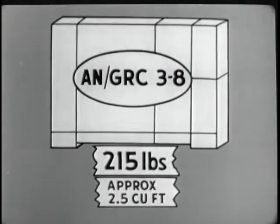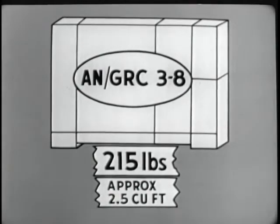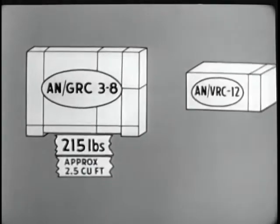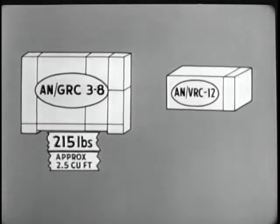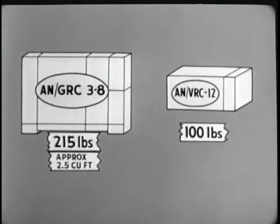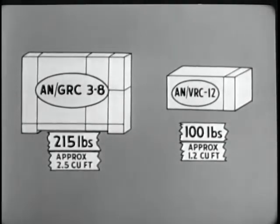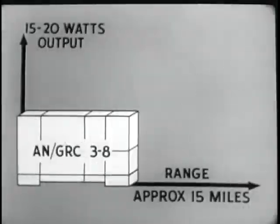Now, let's make other comparisons. In the ANGRC-3 through 8 series, each set weighs 215 pounds and occupies approximately 2.5 cubic feet. The ANVRC-12, by comparison, weighs only 100 pounds and occupies only 1.2 cubic feet. In other words, it is lighter and smaller.